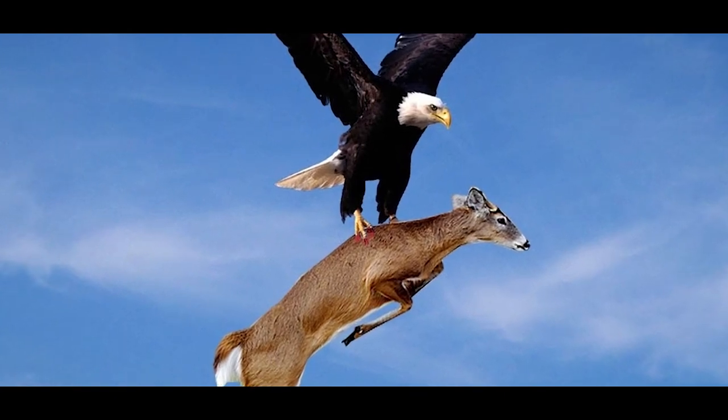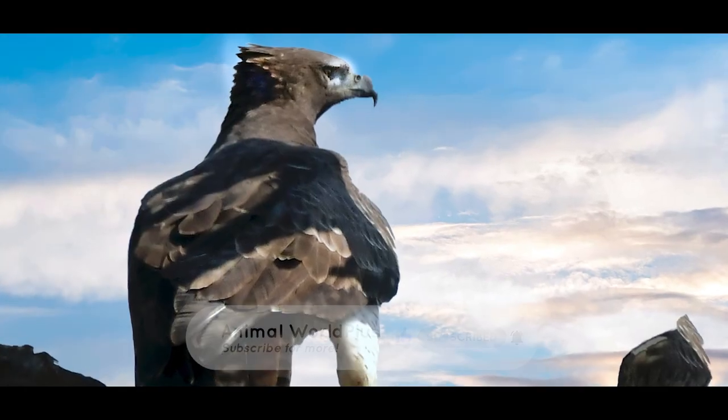All these qualities make eagles great hunters. Many grab their prey without landing. Thanks so much for watching.